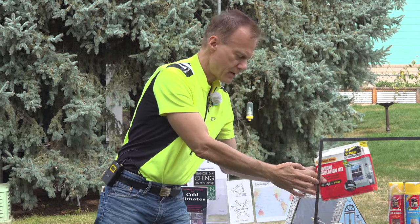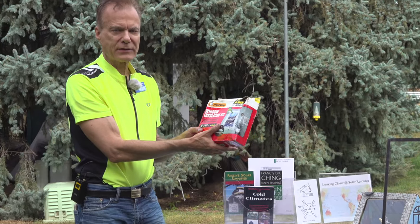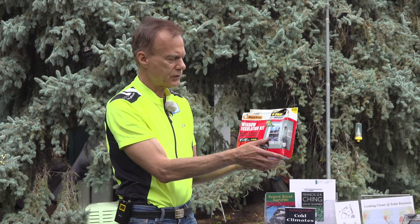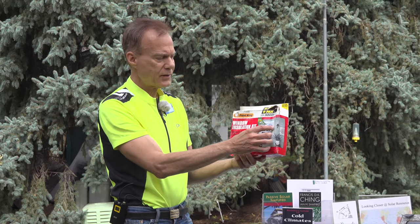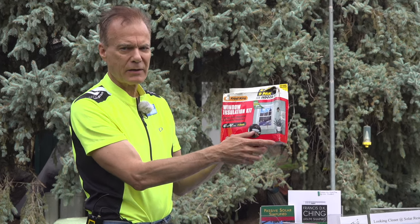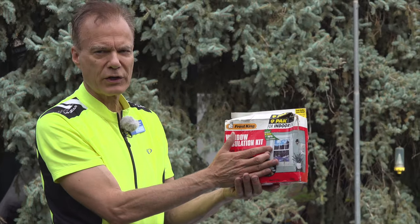Windows are basically a hole in your wall. In the wintertime, if you have leaky windows, you can buy a film that you glue to the four sides, use a hairdryer, and it tightens up. It's good for one winter season.